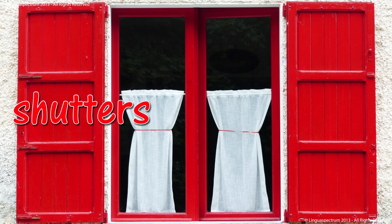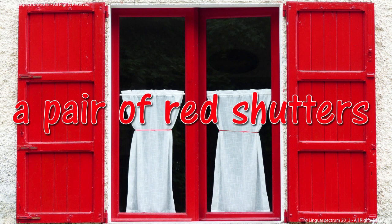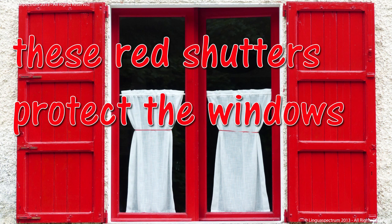Shutters. A pair of red shutters. These red shutters protect the windows.